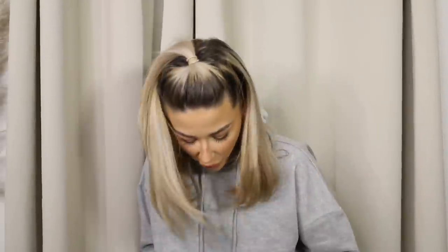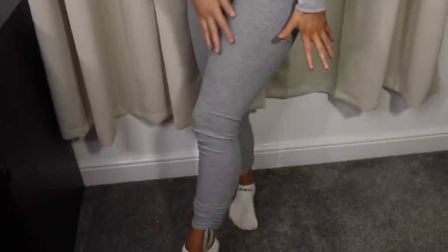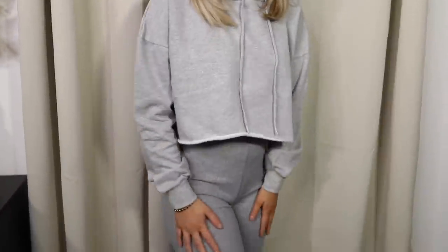I have on the gray leggings with the ruching at the bottom and I really like these. They are super comfortable and really flattering. For £12.49, you honestly can't go wrong.